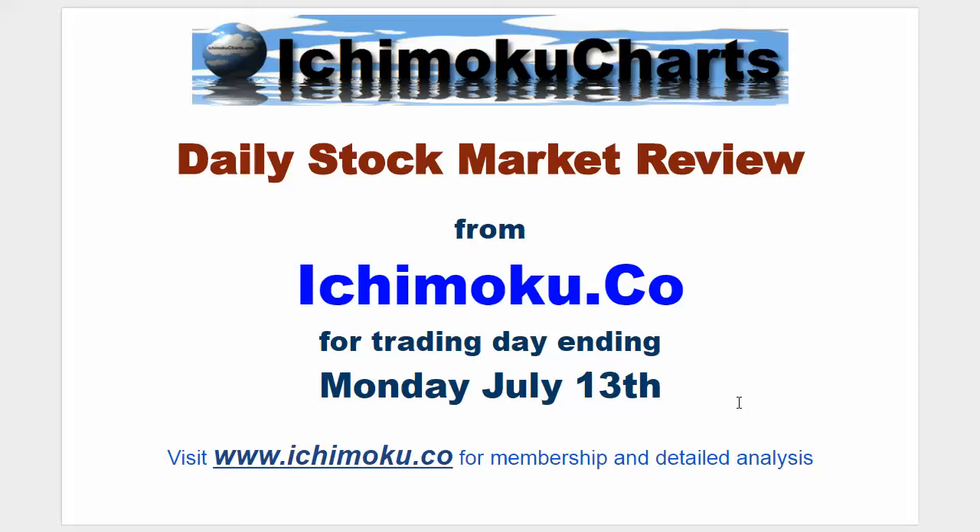Hello everyone, welcome to the Ichimoku.co daily markets review for the trading day ending Monday July 13th.